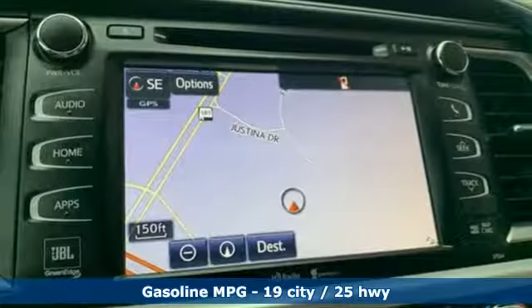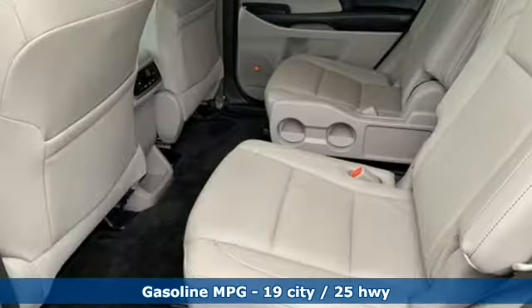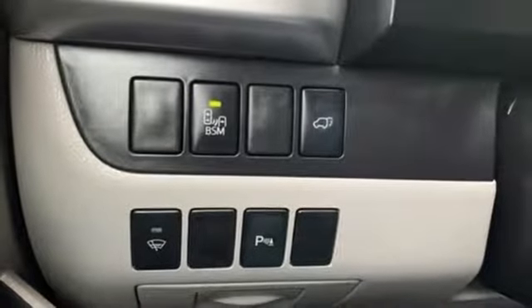It comes with great features you'll love: external memory control, power heated mirrors, dual zone climate control, rear parking sensors, doors and push button start proximity key.